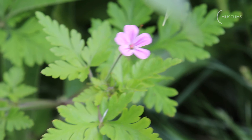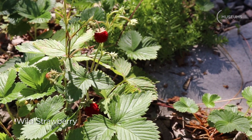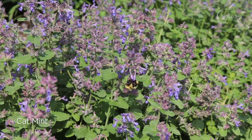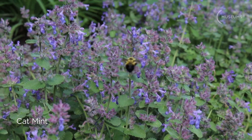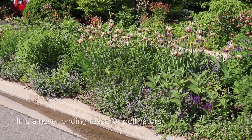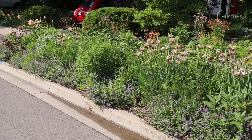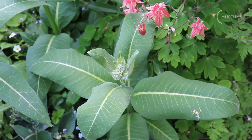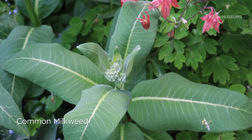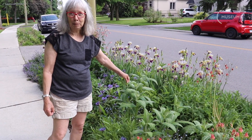Little tiny bees love the herb roberts and the strawberries. This is called catmint — it is not native; however, it is beloved by bees and butterflies. And these are all my common milkweed, and these are covered with monarch butterflies in the summer.